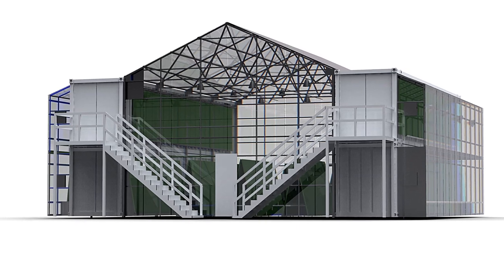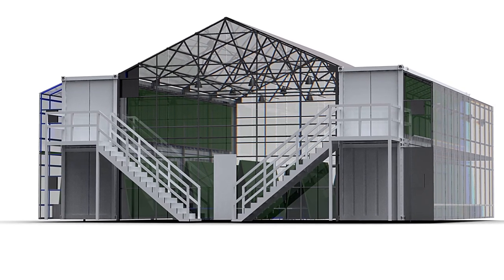The Farmery is an urban farm and market where we use the entire structure to grow food, and the bottom level is used as a retail area where we can sell the food.